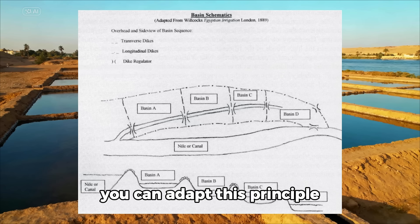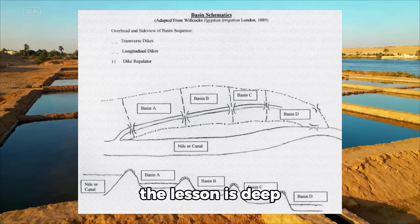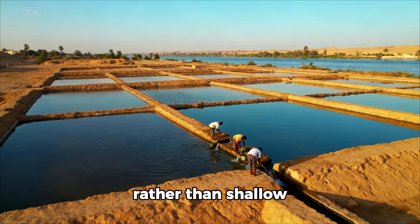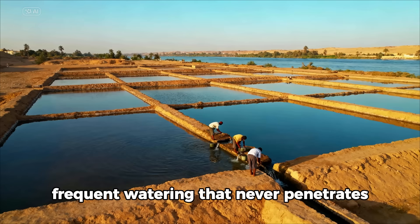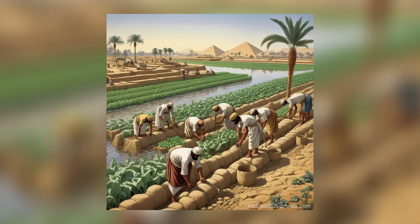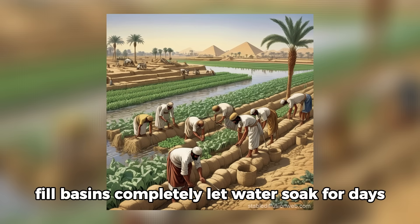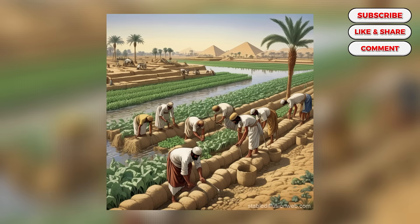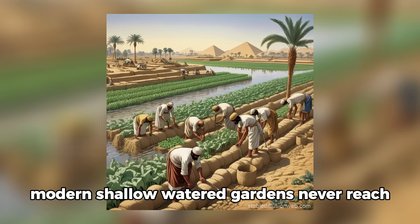You can adapt this principle even without a flooding river. The lesson is deep, infrequent watering that recharges soil completely rather than shallow, frequent watering that never penetrates. Build berms around garden beds, fill basins completely, let water soak for days, then drain excess. Your plants develop deep roots accessing moisture that modern shallow-watered gardens never reach.